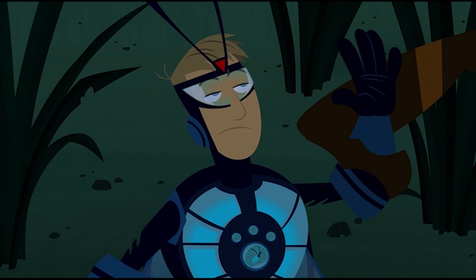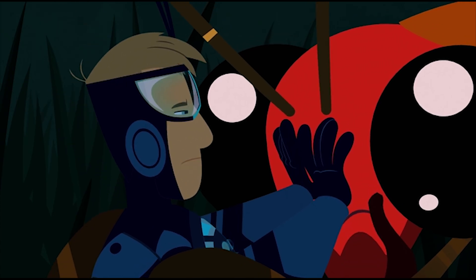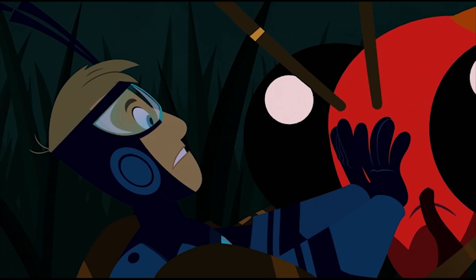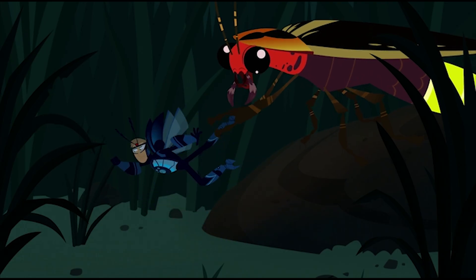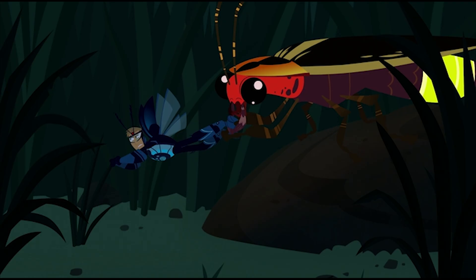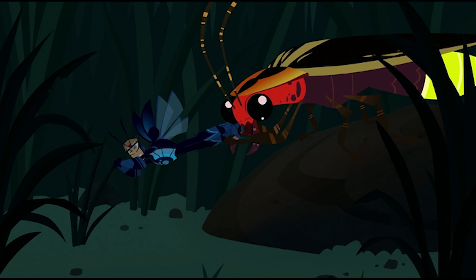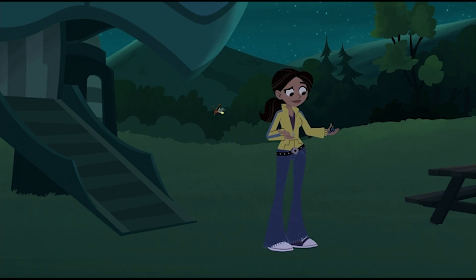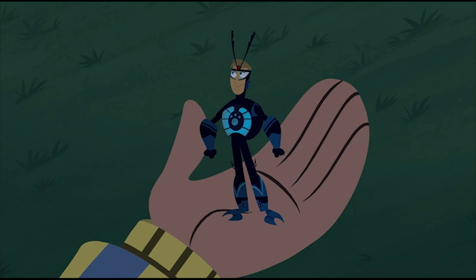Wait a second, you're not the average firefly. You're not a Photinus species — you're a Photuris species. You tricked me. You make the same flashing patterns of the female Photinus species to lure males in and eat them. Must stop her from trying to eat me. Break it up! Martin, stay focused — you've got thousands of fireflies to rescue. Now go! To the creature rescue!